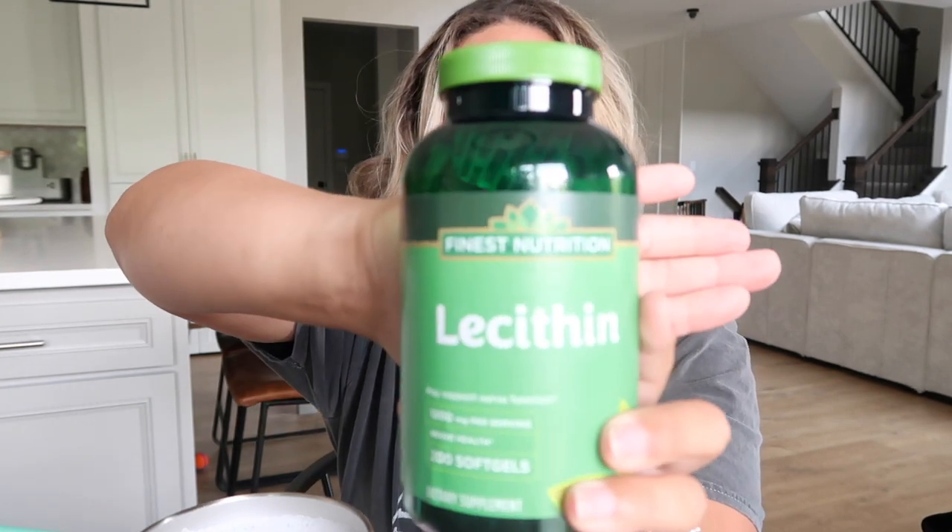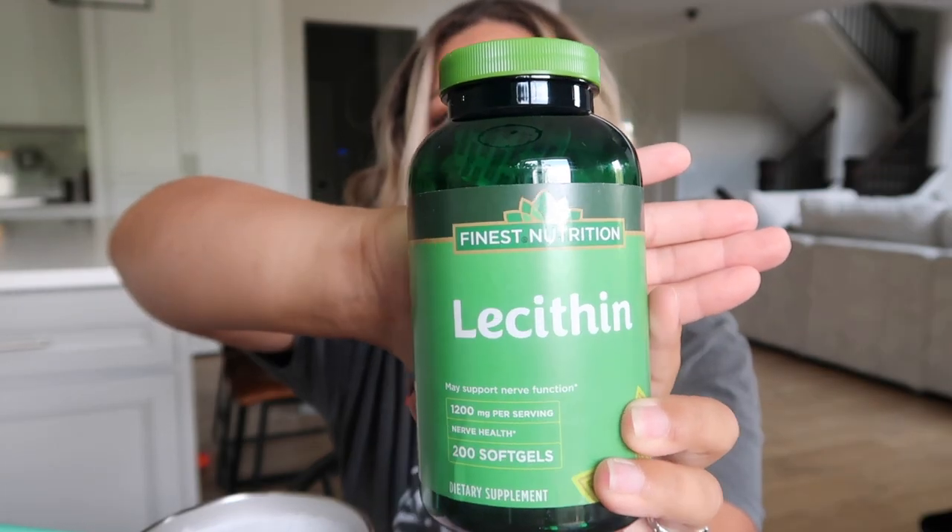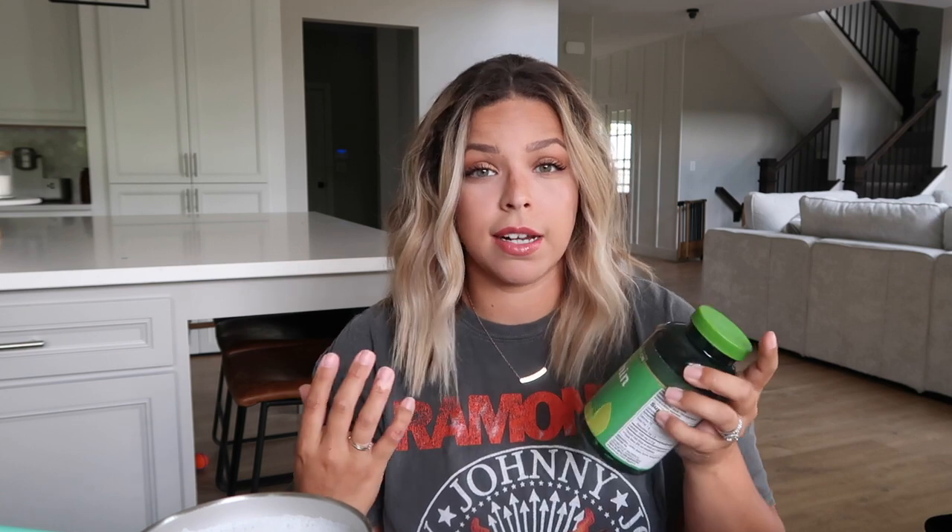This vitamin is called lecithin — it is a godsend. It's super cheap; I got it at Kroger, you can get it at Walgreens or Walmart, any pharmacy. What it's going to do is thin out your milk so your ducts don't get clogged. If you've struggled with mastitis or clogged ducts, I took these once every day so it would thin out my milk so I wouldn't get engorged and have painful clogged ducts. I really recommend this.